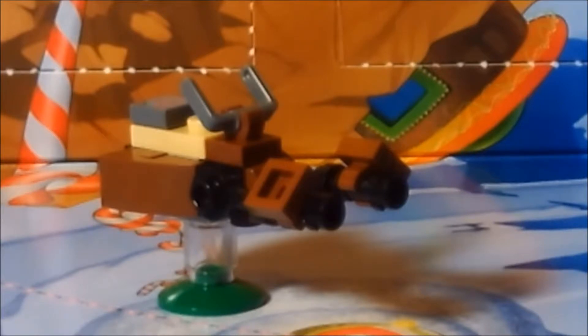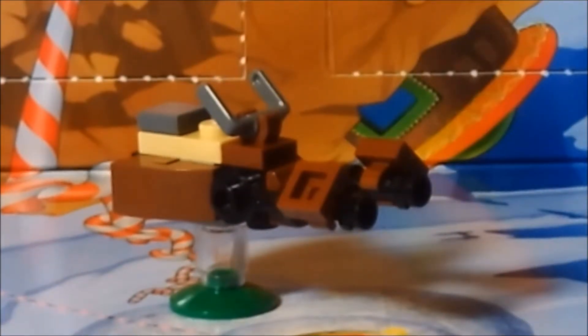I cannot for the life of me remember the name of the planet — I want to say it was used on the moon of Endor where the Ewoks lived, but this is something a clone trooper was driving around on. It is a neat little build. This is one of those things where I had no idea what I was building until after it was done, and that was a lot of fun.